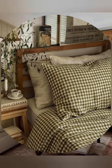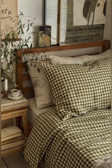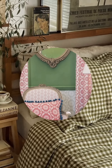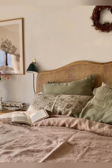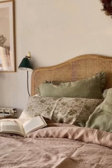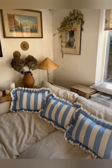Slipcovers and loose covers: Use slipcovers on sofas and chairs to create a relaxed, informal look. White or neutral slipcovers can make older furniture look fresh and inviting. You can also reupholster vintage pieces in fabrics that match your color scheme.